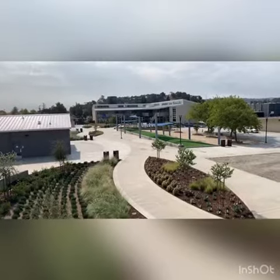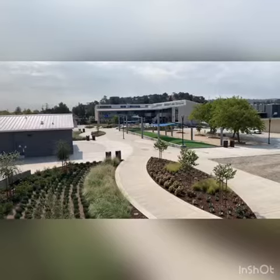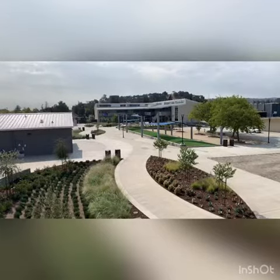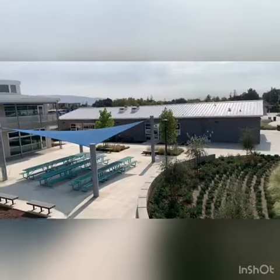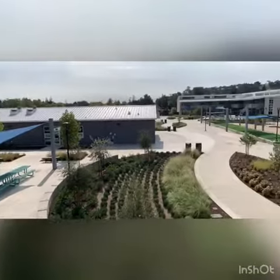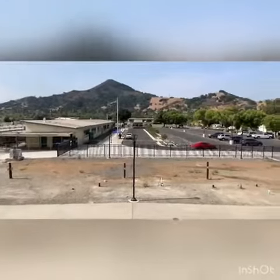Welcome to the Britton Middle School Transformation Project. I'm standing on top of Building A, which is the two-story folio building completed in Increment 2 of the project. You can see the landscaping and site work has also recently been completed as part of Increment 1, Phase 2 of the project, including a new parking lot.